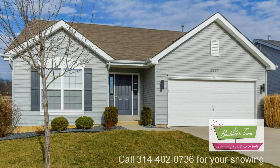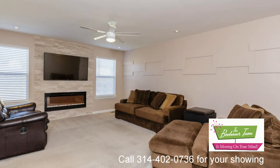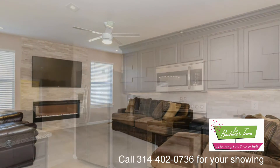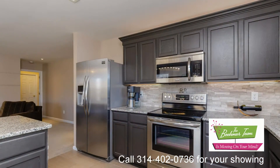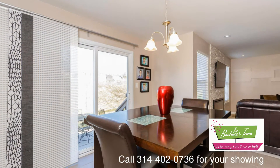5513 Norgate Court in Cottleville is an immaculate four-bedroom, three-bath ranch with 1,924 square feet of total living area. There is 1,740 square feet on the main floor and a bedroom with egress and full bath in the partially finished lower level.